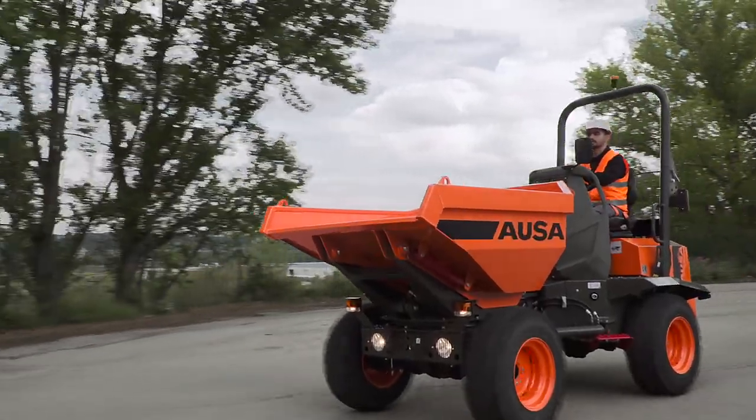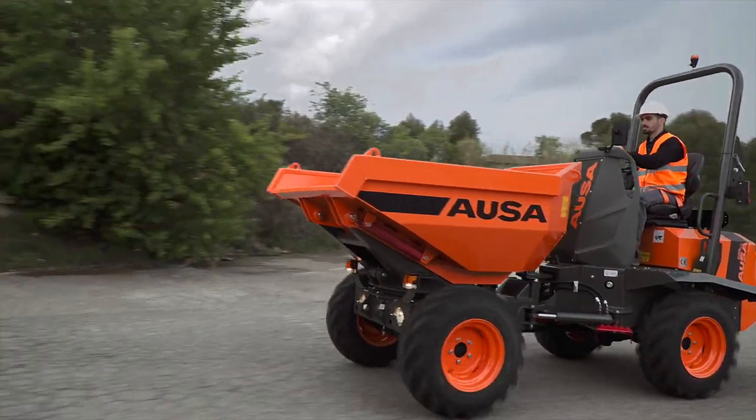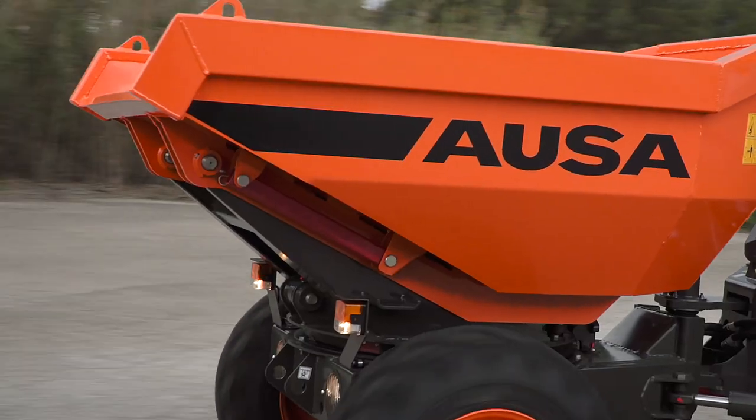Introducing the AUSA D-201 AHG, AUSA's first articulated dumper with a payload of 2,000 kg.